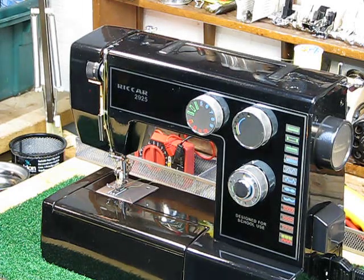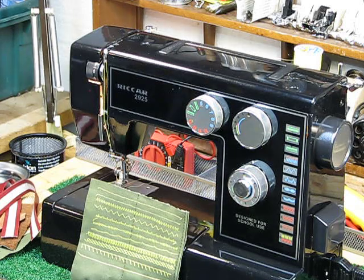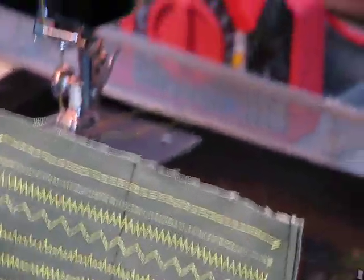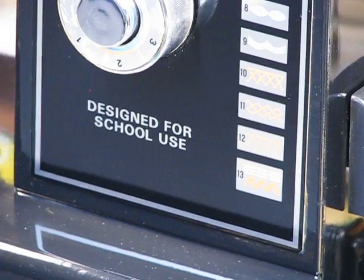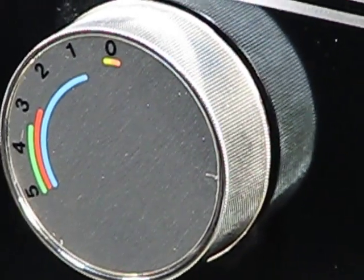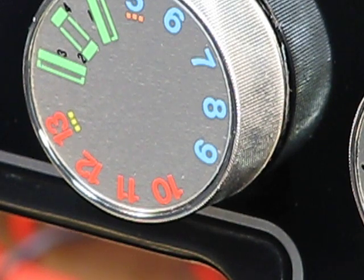It's also got a hidden compartment where you can store your extra bobbins, oil, and needles. You can take this machine to a sewing class, a quilting retreat, wherever you want. It's a one-amp motor, capable of hardcore quilting and heavy-duty sewing. It has 13 decorative style stitches. The controls are pretty straightforward: a reverse button with stitch length at the bottom, stitch width control above, and a stitch selector dial. It's also got built-in buttonholes.